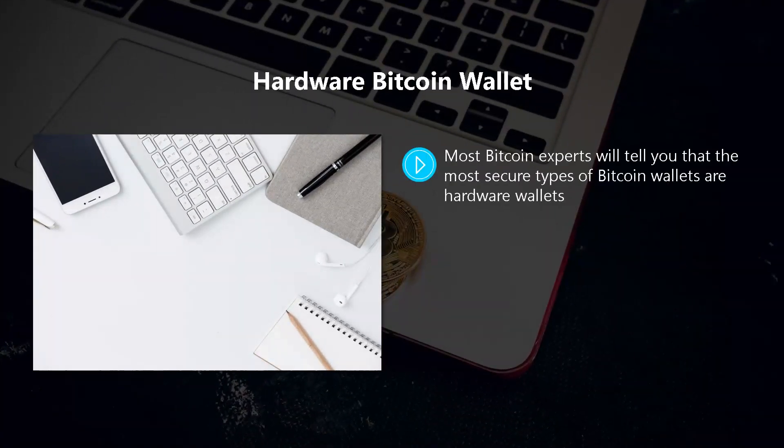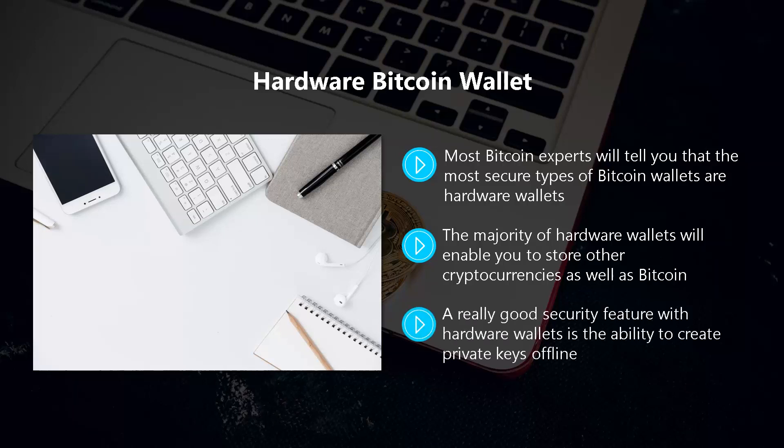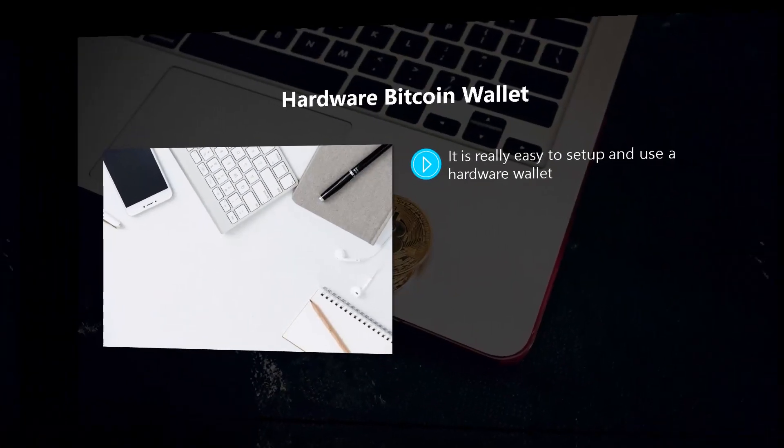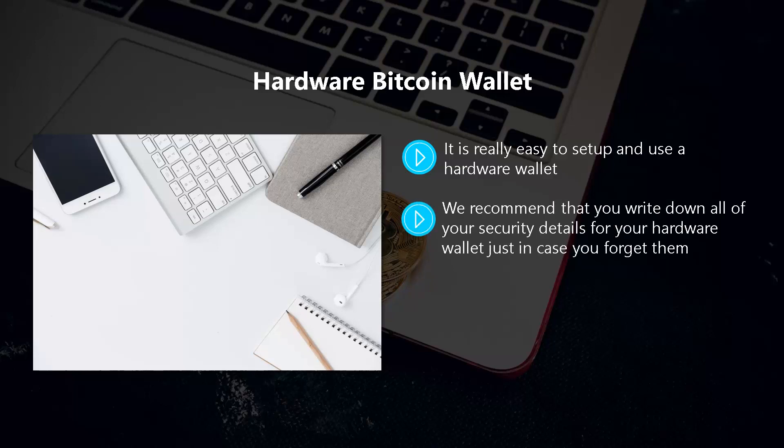Hardware Bitcoin wallet. Most Bitcoin experts will tell you that the most secure types of Bitcoin wallets are hardware wallets — and we agree. If you are serious about Bitcoin investing, we strongly recommend investing in a hardware wallet. They are not cheap, but they are worth it. Most hardware wallets will also enable you to store other cryptocurrencies as well as Bitcoin. A hardware wallet is usually in the form of a USB stick which you insert into your computer when you want to make a Bitcoin transaction. Once you are done, just remove the hardware wallet and store it safely. A great security feature is the ability to create private keys offline. You can carry your hardware wallet around without worry. With most hardware wallets, you can set a password and PIN code and even add recovery seed words to authenticate access and recover stored Bitcoins if you lose the wallet or it stops working. We recommend writing down all of your security details for your hardware wallet just in case you forget them.